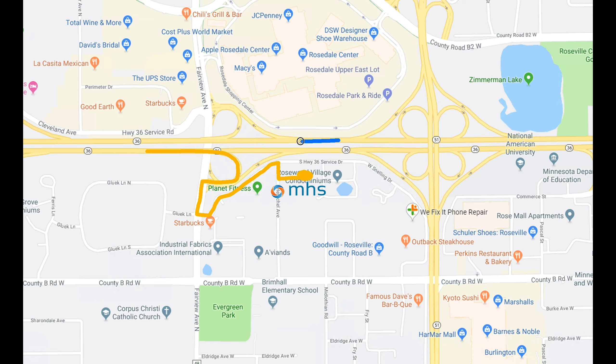There is an abundance of free parking, so you should not have an issue finding a spot at any time of the day. Now let's take a tour of the building.